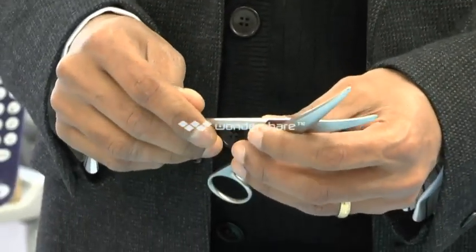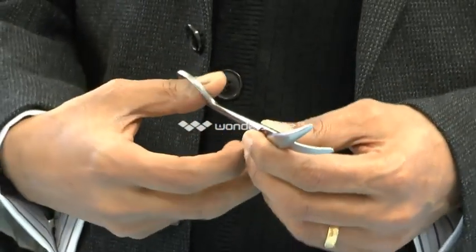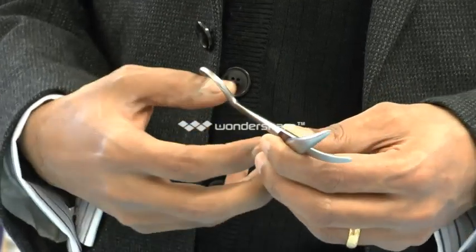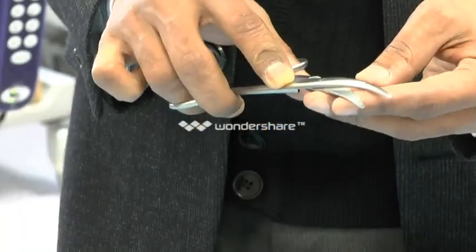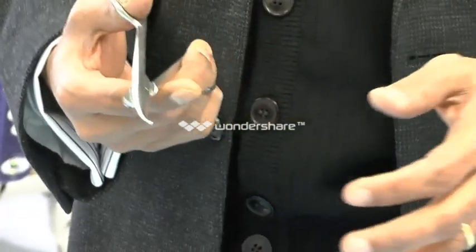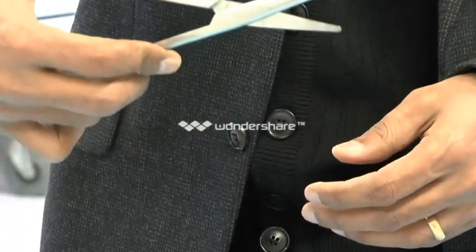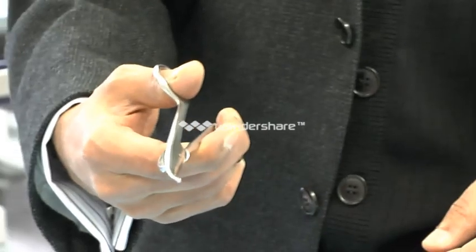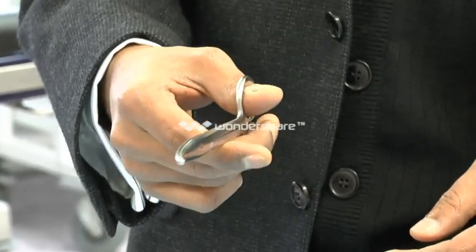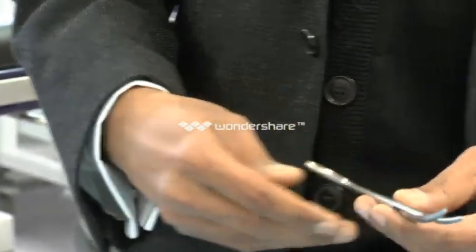This is the workhorse of gynaecological surgery as far as cutting goes — the Mayo Scissors, which comes in different sizes. This is a common size used at cesarean sections and hysterectomies. As the pelvis gets deeper, obviously you need longer Mayo Scissors. It's got a curve to it — very robust scissors which can tackle particularly tough connective tissue, like uterosacral ligaments, Mackenrodt's ligaments, and your major pedicles while doing a hysterectomy.